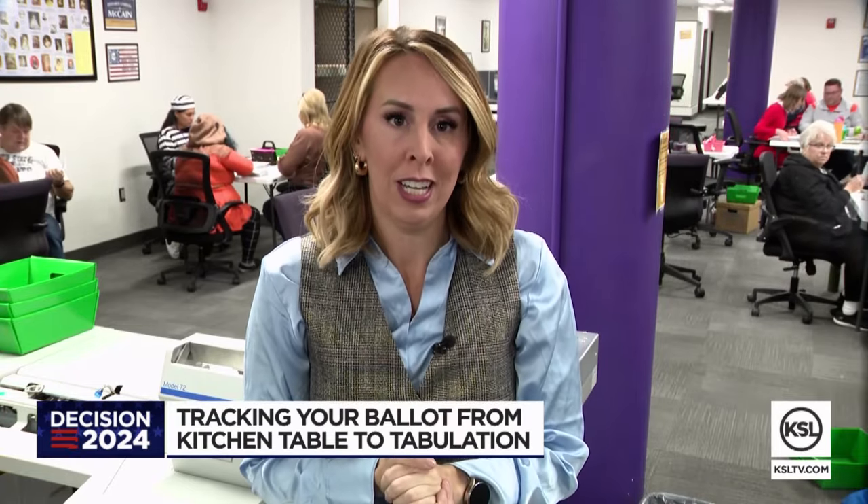On this Halloween day, don't be spooked by putting your ballot in a drop box or in the mail. County election officials say there are a lot of controls in place as your ballot makes it from table to tabulation.